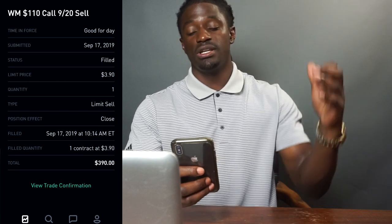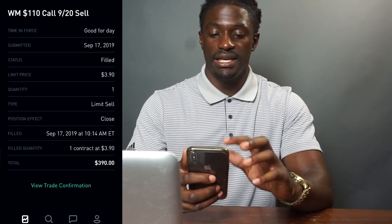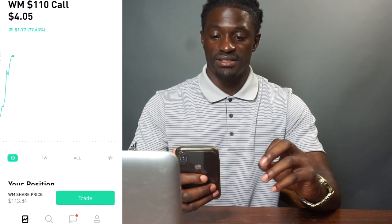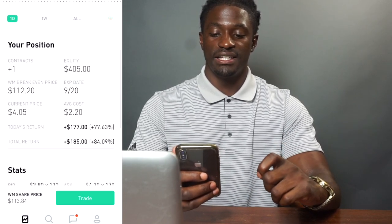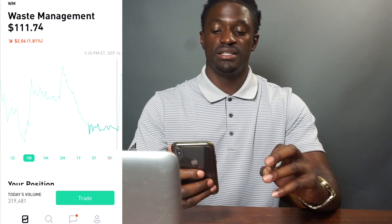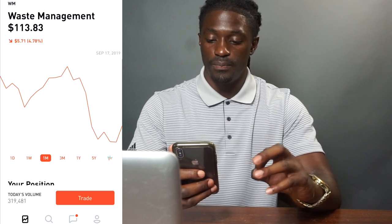I sold it the very next day on September 17th, 2019 for $3.90, which is $390. I recorded it on September 17th but unfortunately there was a storm out in the gulf so I wasn't able to make a video. My account was at eight thousand six hundred, and my Waste Management call was up 84% — $185 — with equity around $405.